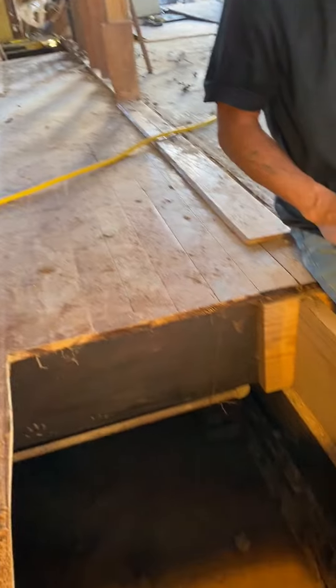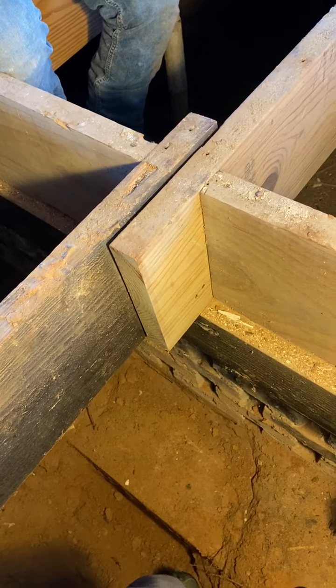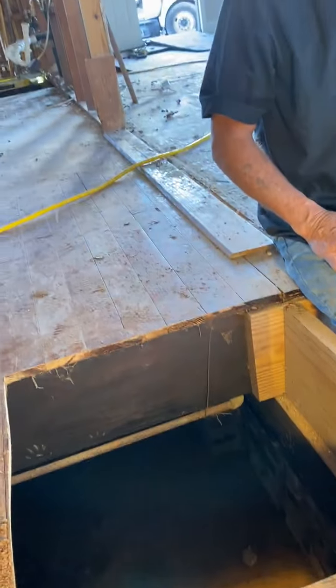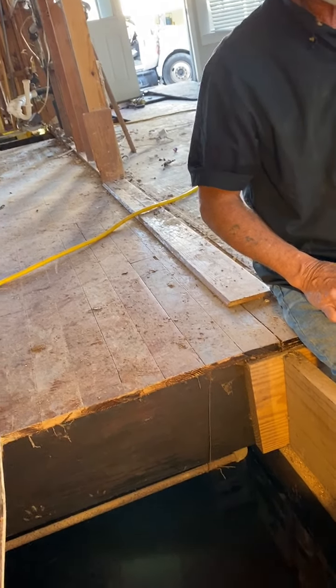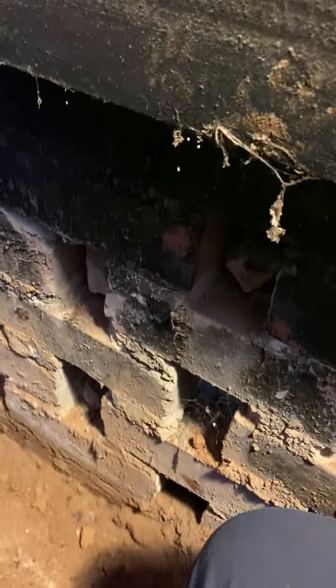We're in the hole where the column that will support the beam — the second floor beam that goes between the kitchen and the dining room. What my foot is kicking right now is a huge structural concrete underground beam. It runs the full length of the house, and then you got this brick.